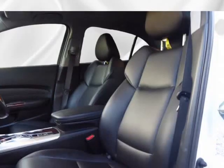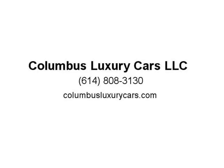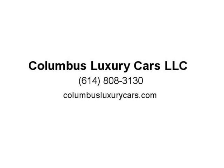The TLX is also well-equipped with advanced safety features such as a collision mitigation braking system, lane departure warning, and adaptive cruise control, providing peace of mind for you and your passengers. With its combination of style, performance, and advanced technology, the 2015 Acura TLX 4DR SDN Forward V6.